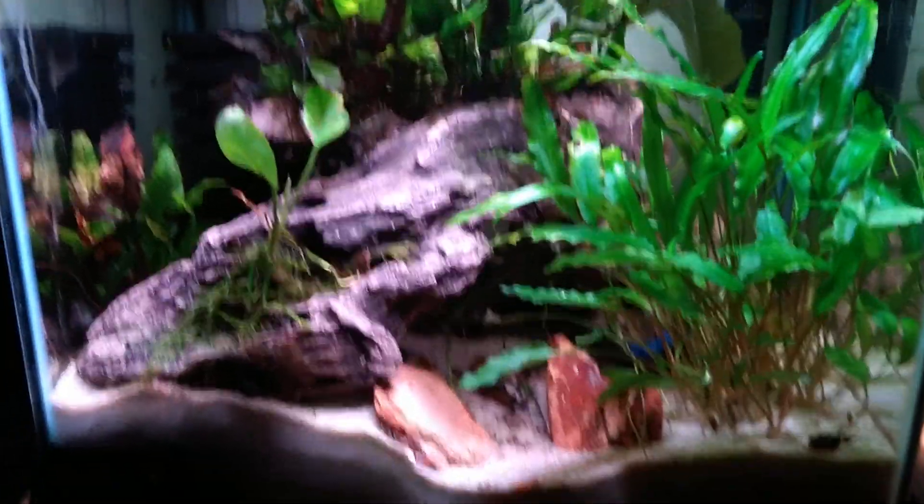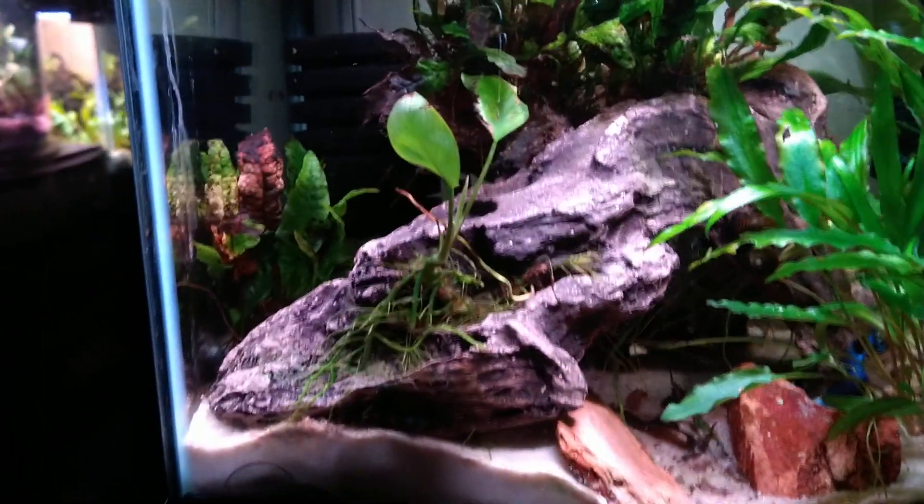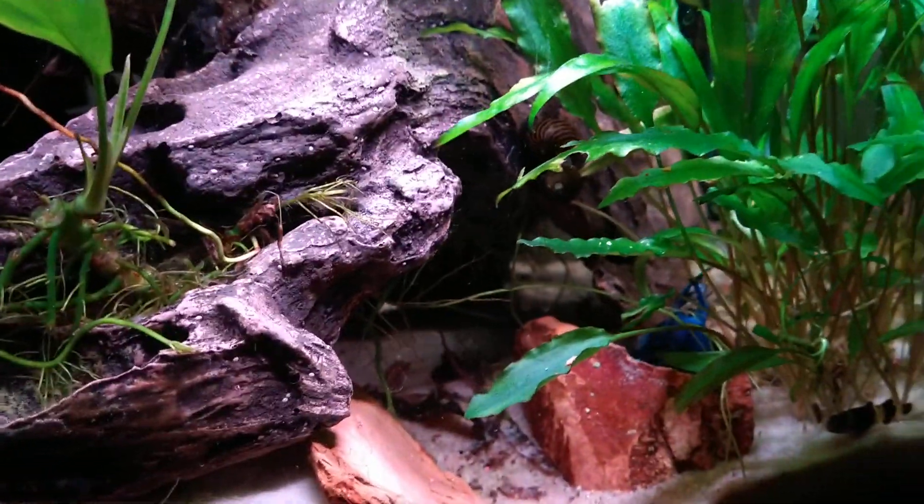Good morning, this is Ogil's Fishroom. I wanted to do a quick follow-up on my beta tanks that I did yesterday.